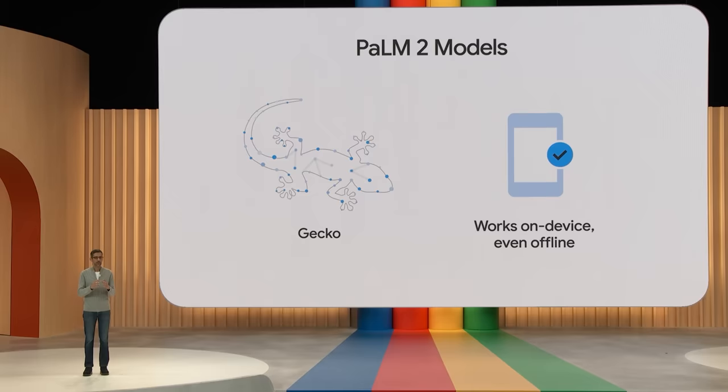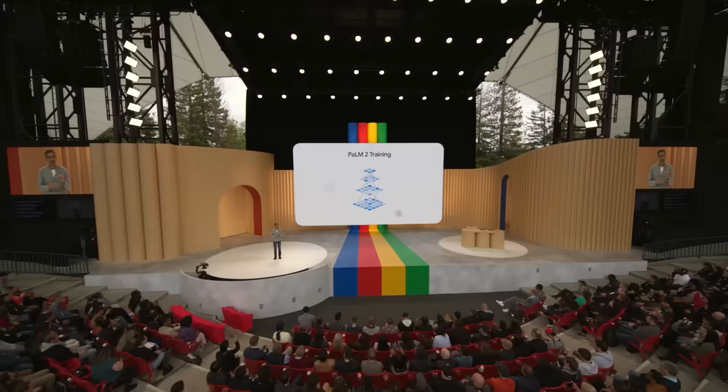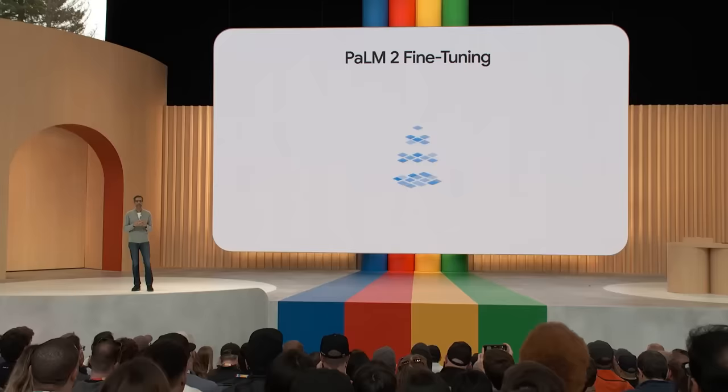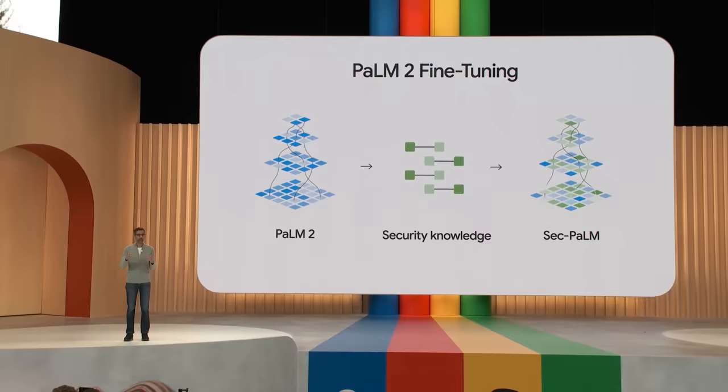PaLM 2 models are stronger in logic and reasoning, thanks to broad training on scientific and mathematical topics. It's also trained on multilingual text spanning over 100 languages, so it understands and generates nuanced results. While PaLM 2 is highly capable, it really shines when fine-tuned on domain-specific knowledge. We recently released SecPaLM, a version of PaLM 2 fine-tuned for security use cases — it uses AI to better detect malicious scripts and can help security experts understand and resolve threats.